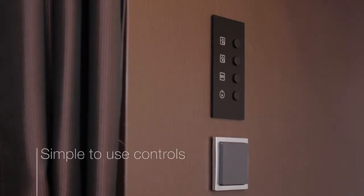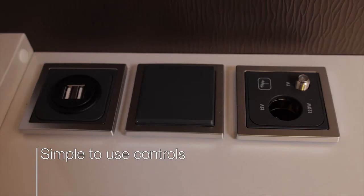There are simple to use controls, including Bluetooth with USB ports and loudspeakers.